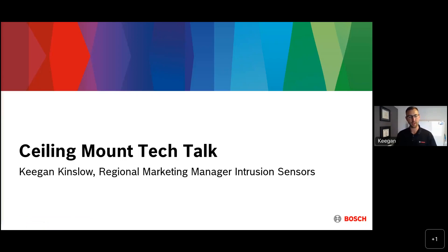Thank you very much, Beth. Good morning, good afternoon, everybody. We are going to be discussing our ceiling mount detectors, the complete lineup, and some of the technology behind all of our motion detectors, including features and benefits. So let's jump right in.